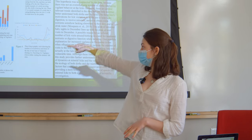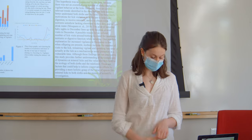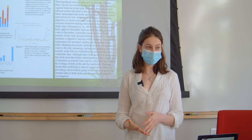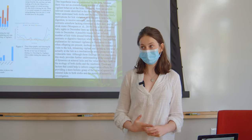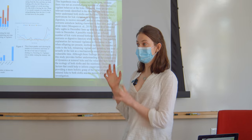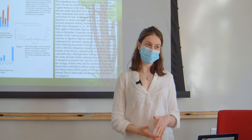Unfortunately, because there were so few instances of vigilance, my hypothesis was not proven. However, the patterns that I did find in my results are very helpful moving forward.